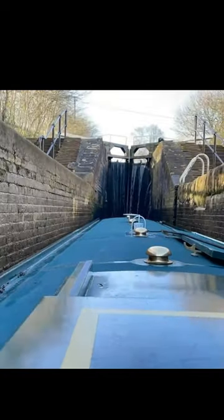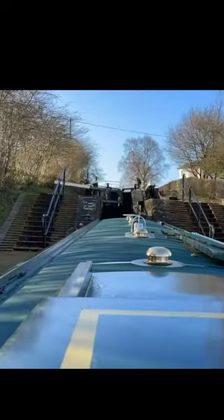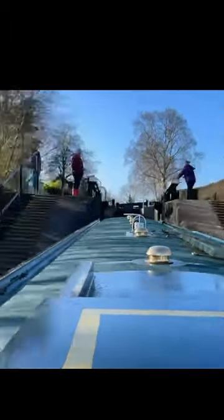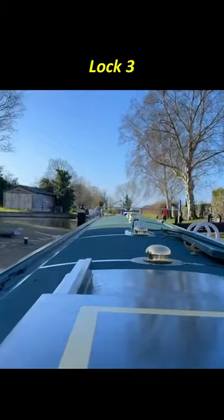So you go up through a couple of locks — it's hard work for the crew but they keep it going — and then you finally get out to the final lock and freedom!